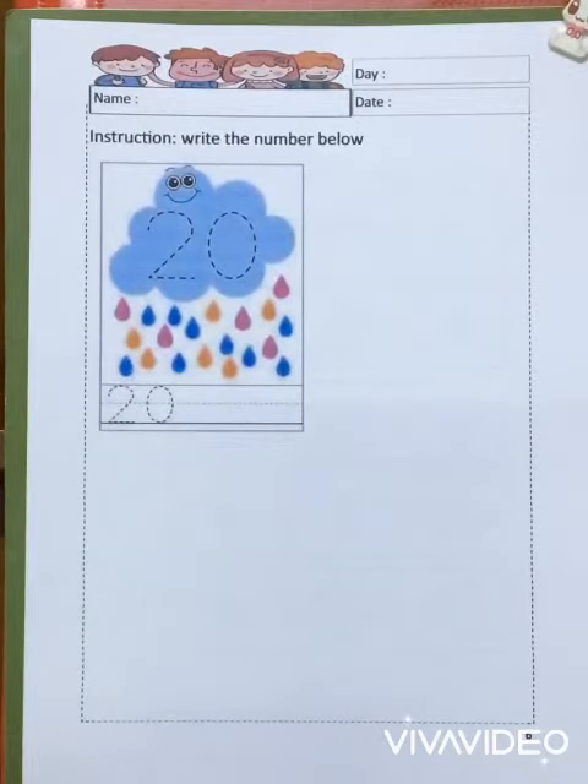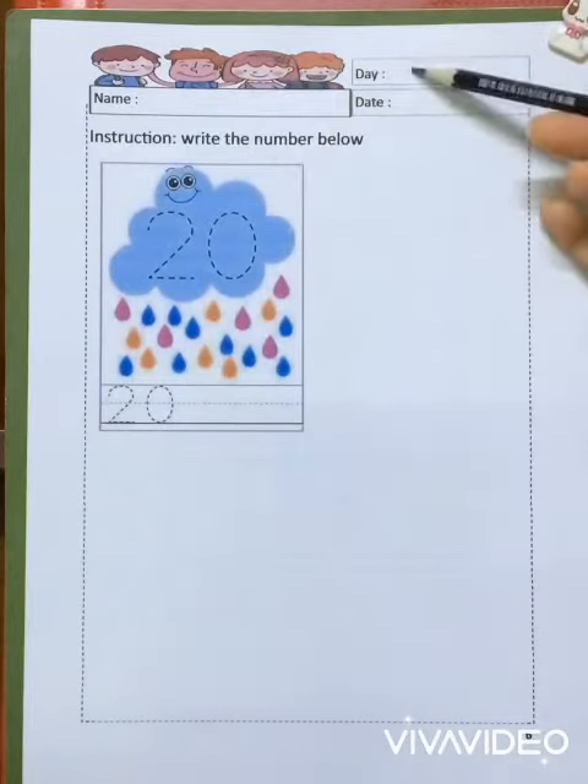Children, today your homework — take out your Mathematic Revision Book and turn to page 6. This is the one; circle the page, name, day and date.